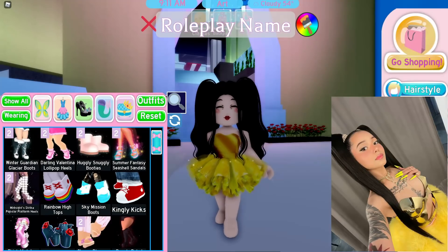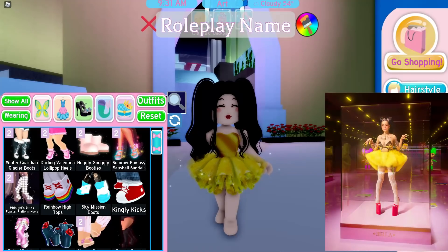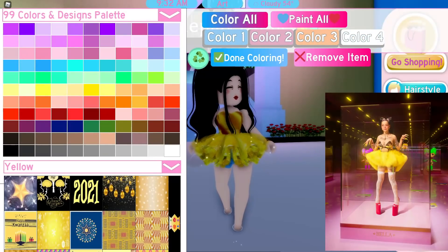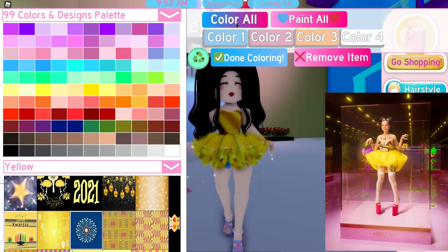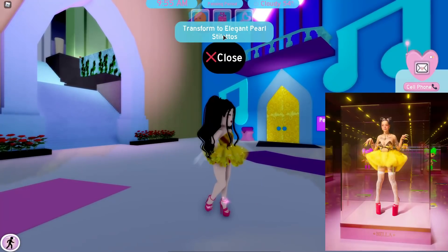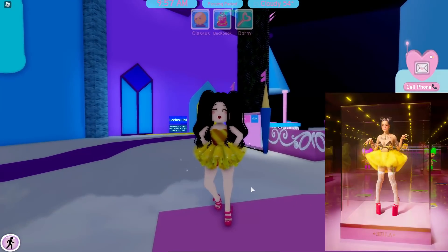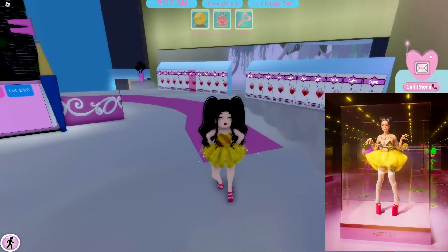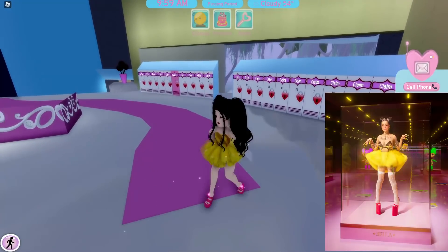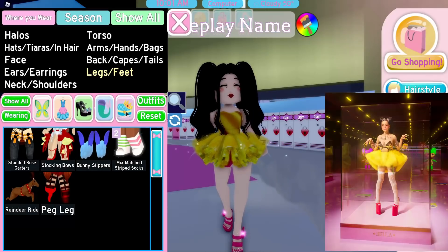I looked it up and it looks like Bella Poarch is wearing like 10-inch hot pink heels with this outfit. I'm just gonna use the summer fantasy sandals — I think we got the perfect one with no anklet. This looks perfect. I just wish we had stockings, but you win some you lose some.